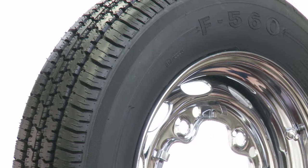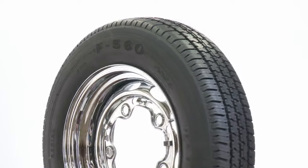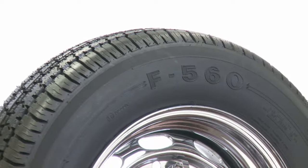Match these with your favorite wheels and save a few bucks with Coker Tire's mounting and balancing service, which is free when you buy tires and wheels together.